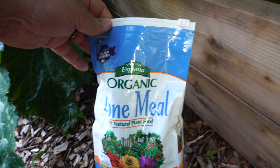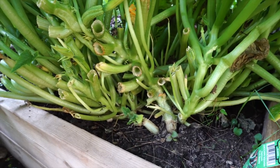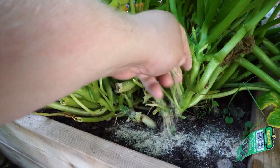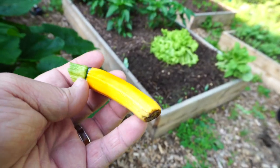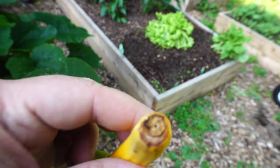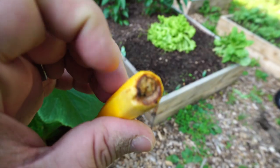Now we're just going to put a little bone meal at the base of this squash plant. All I'm hoping for with that is that some of the calcium makes it into the ground and that the plant beefs up its cell structures a little bit. This is what something with blossom end rot will look like — you can see it was normal-looking zucchini, and then over here it's soft and squishy on the side where the flower was.